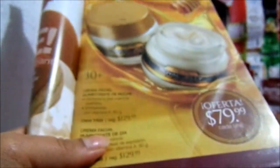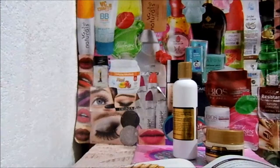Por ejemplo, en campaña 3 fue 80 pesos. En campaña 7, 60 pesos. En campaña 6, 130 pesos. Y en campaña 4, 100 pesos. Para que vean que varía un poquito los precios.